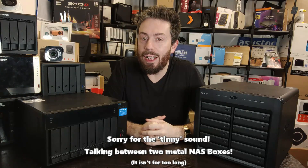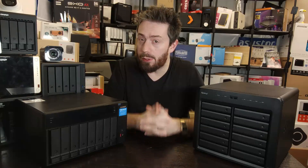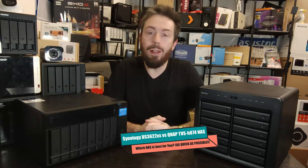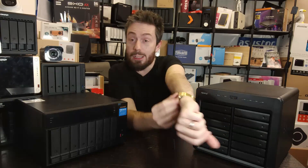Welcome back. Today I want to look at the Synology DS3622xs+ and compare it against the brand new QNAP TVS-H874, and I want to do it as quickly as possible.